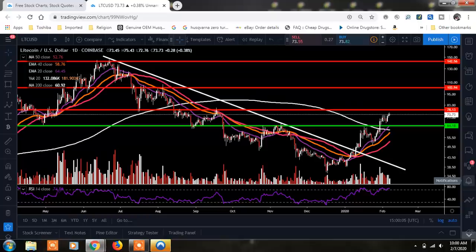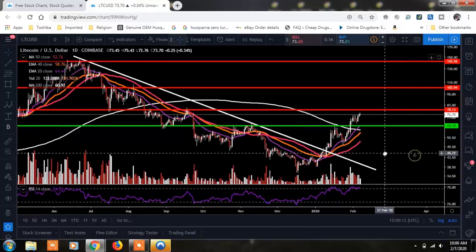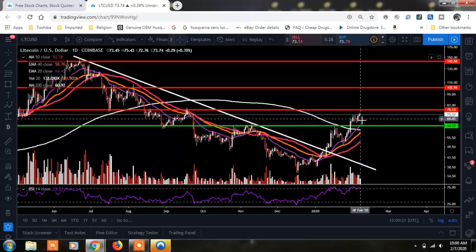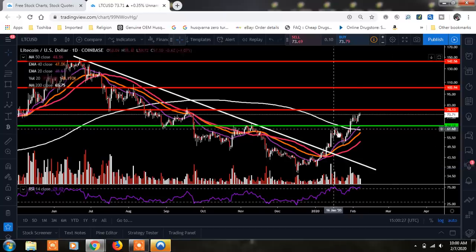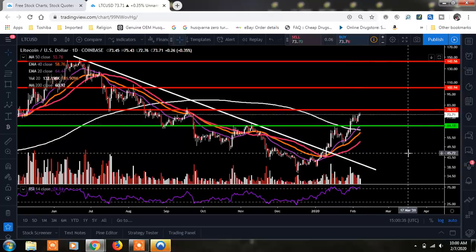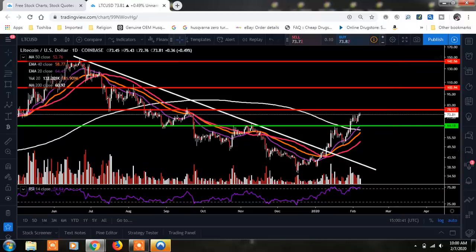We're going to set Bitcoin aside and just look at Litecoin here and see what potential we could have as we continue to make these higher highs and higher lows. Our first support area — if we start retracing back — I want to see us hold $64.18. That was our previous resistance that we broke up through on a very strong candle. We found support off it, back tested it, and now we're trying to move back up. If $64 breaks, I would look down to our 200-day moving average at $60.92.